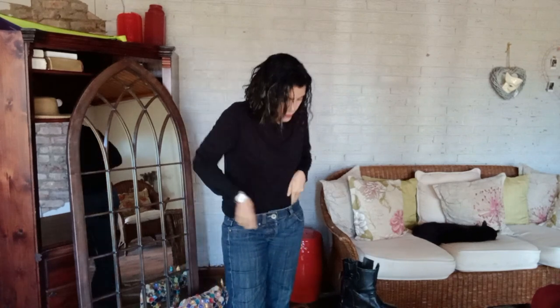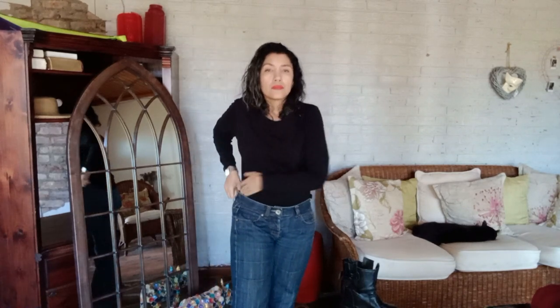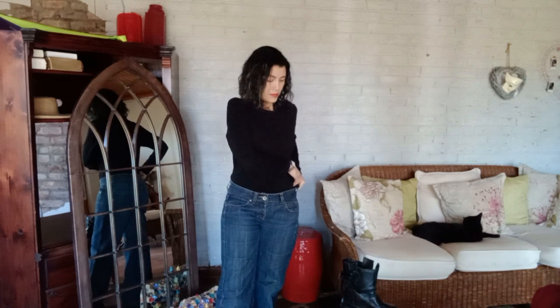With a wide leg jean, I feel like you always have to pair it with something form-fitting at the top because it's so wide and baggy at the bottom — you have to show off your figure a little bit. So with a wide leg jean I would wear something form-fitting and tight at the top; I chose a black t-shirt, just a plain black t-shirt that is tight fitting.